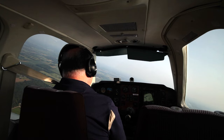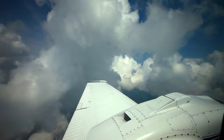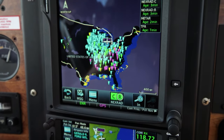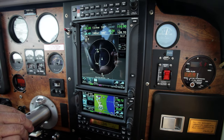Every day that I go out and fly, I still get that little bit of a rush because I know that I'm flying behind good stuff. I've been very happy with what I've read about them, I've liked their customer service, I like the way the product looks, I like how easy it is to work with. I wouldn't recommend anybody else but Garmin.